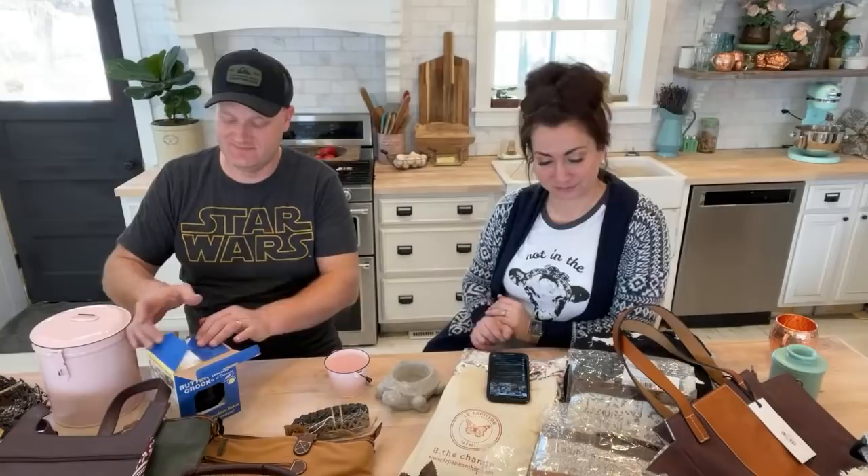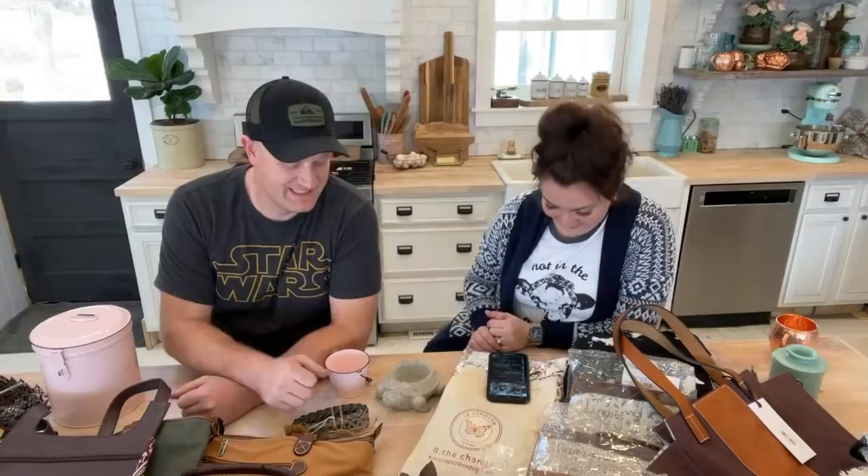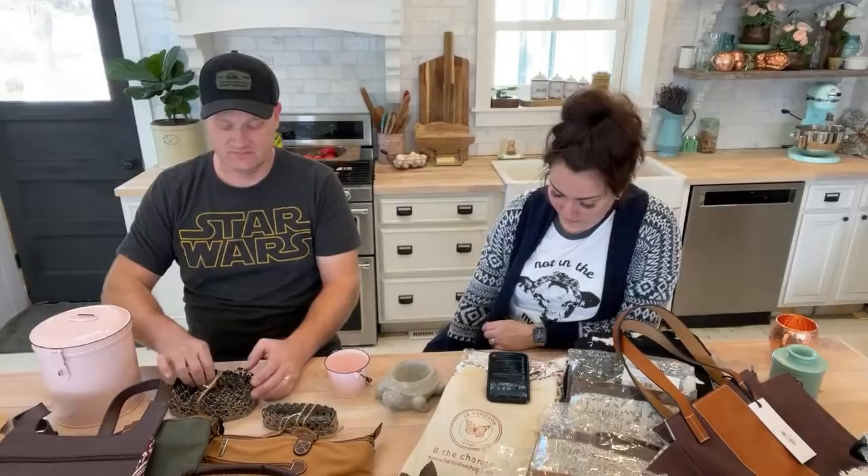We sold these a while back and sold out super quickly. I haven't been able to find them since, but it's still one of my favorites. Lisa says she has a butter dish like that and loves it — just make sure to change the water.